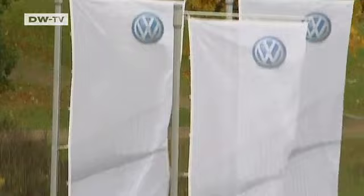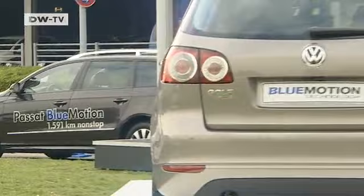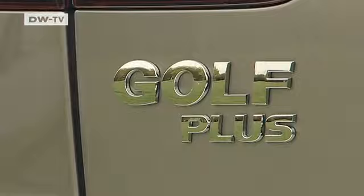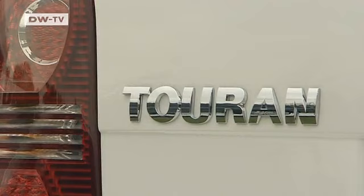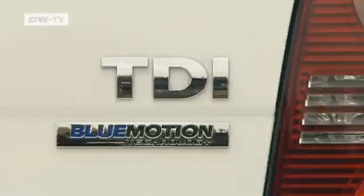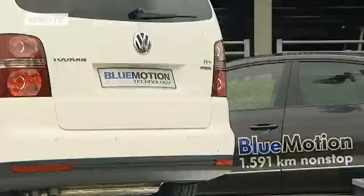But not everyone wants to drive a diesel, and some would like more choices with options. For these customers, there's the Blue Motion Technologies Options Package, built on the same components as the Blue Motion models. The only difference is that it doesn't include the new fuel-efficient engine. But if you'd rather drive a Golf Plus, a Tiguan, or a Sharan, the options package is a good alternative.